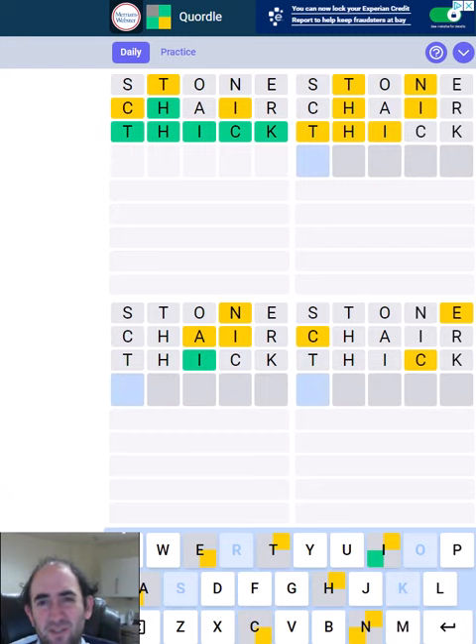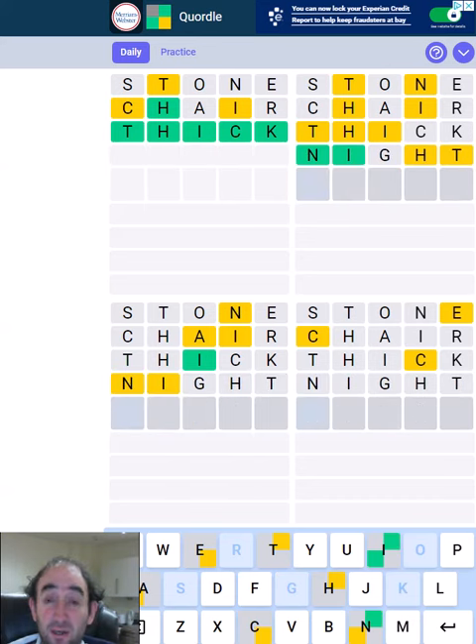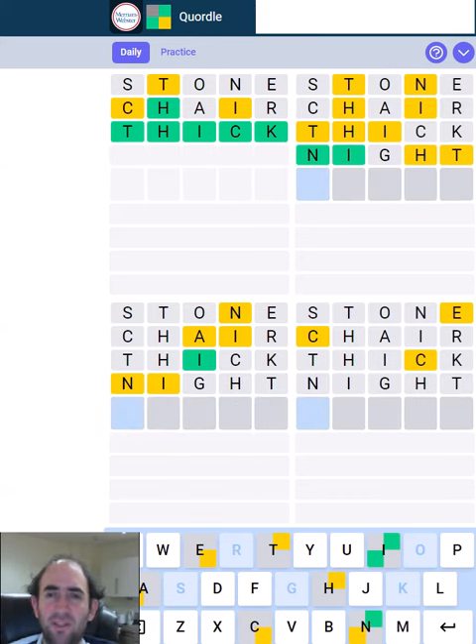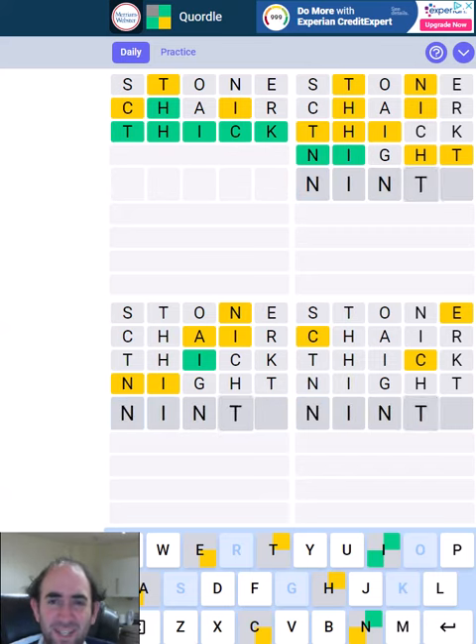Am I going to have to try five new letters? Let's try a knight in the top right. Oh, it's going to end in the H probably. What is that going to be? The N is a duplicated N.